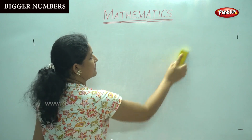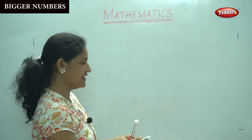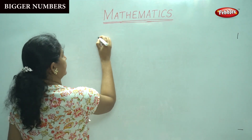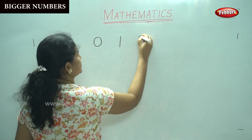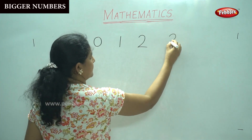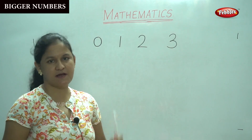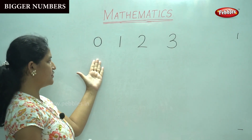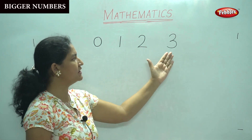Shall we learn the bigger numbers first? Yes. So I am going to write the numbers: 0, 1, 2, 3. Let us see which is the biggest number. So we have number 0, we have number 1, we have number 2 and number 3.